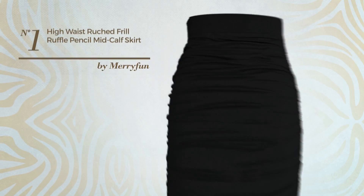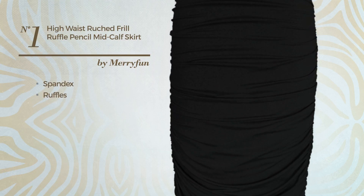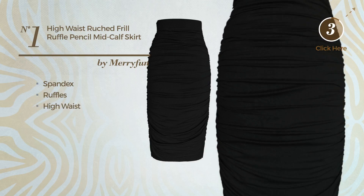Number 1: An All Spring Skirt, made of soft spandex, styled with ruffles. This skirt includes a high waist. Available in 5 colors.